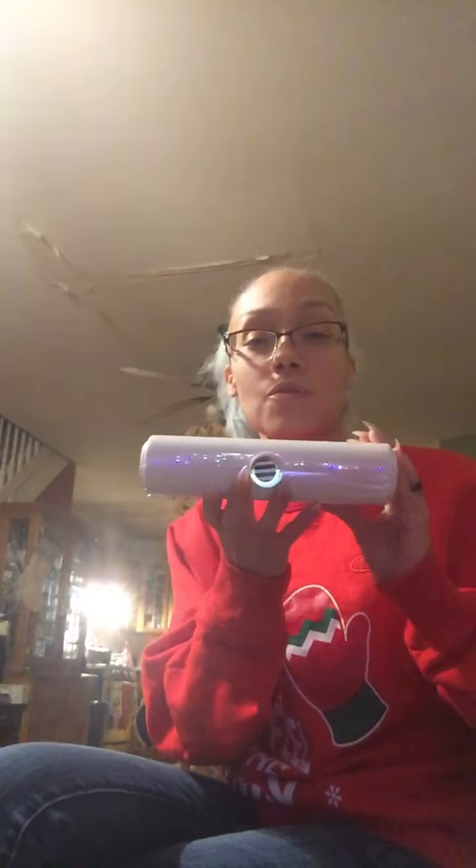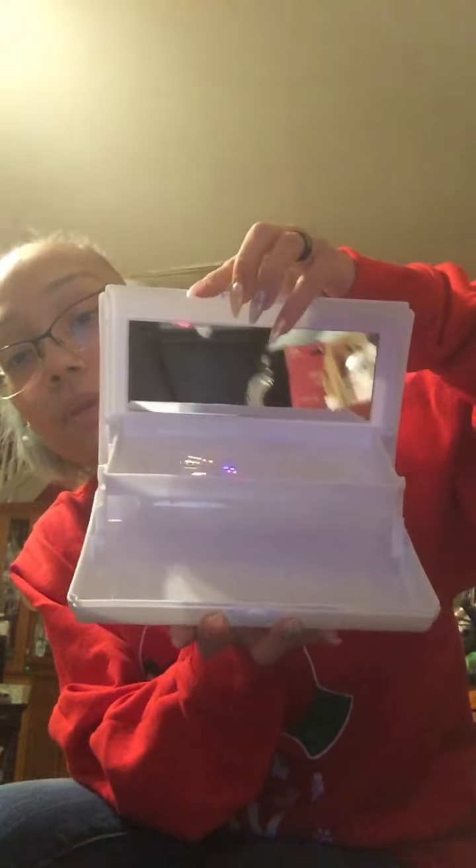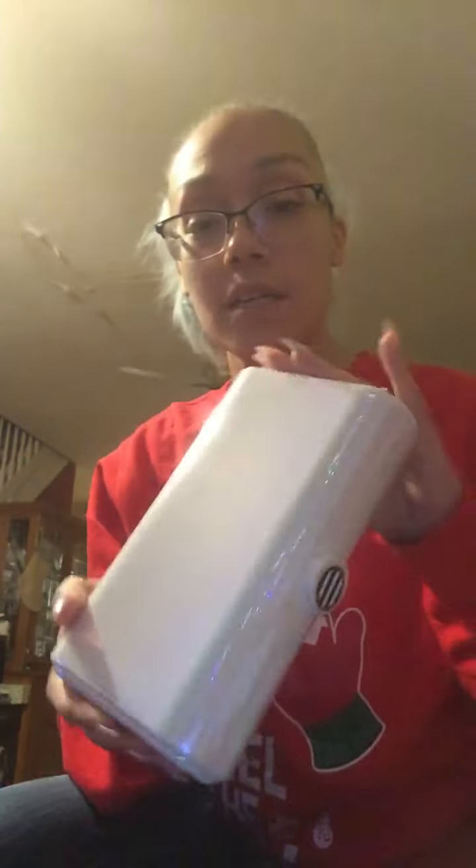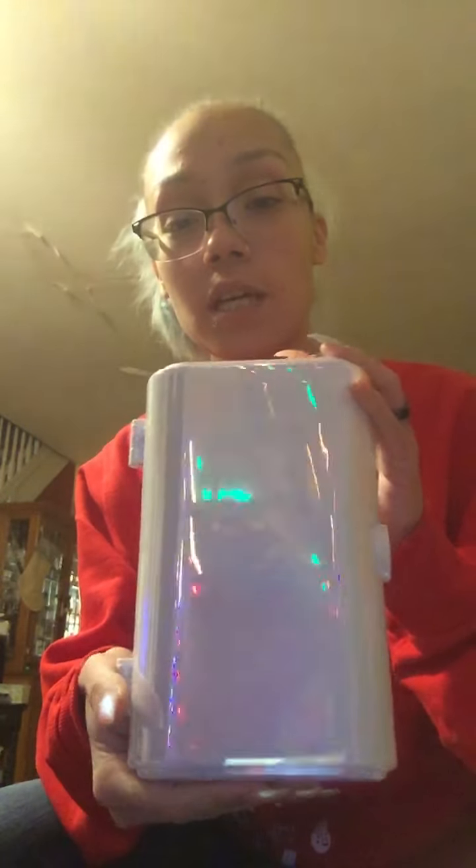The last item is these holographic cosmetic cases — I think they're so great, like a little caboodles or makeup kit. I grabbed four of these. I love anything that changes color — you can see it's a little holographic. So I grabbed four of those and that is basically my haul in a nutshell.